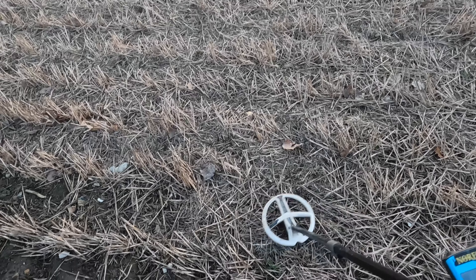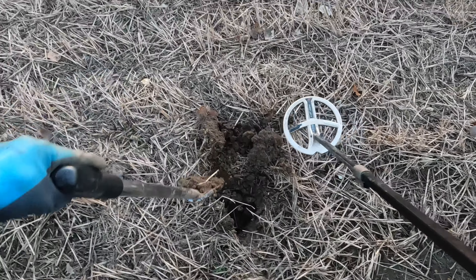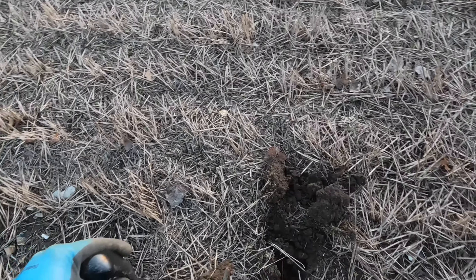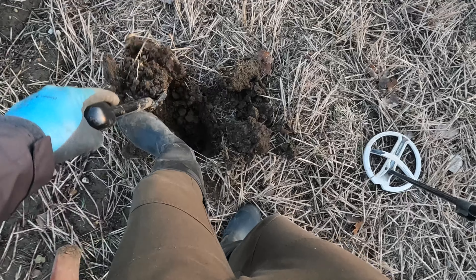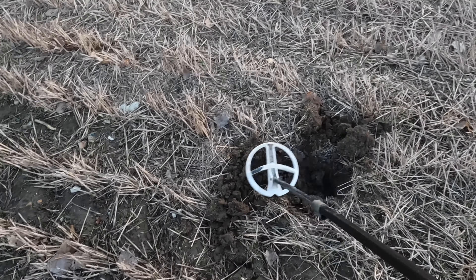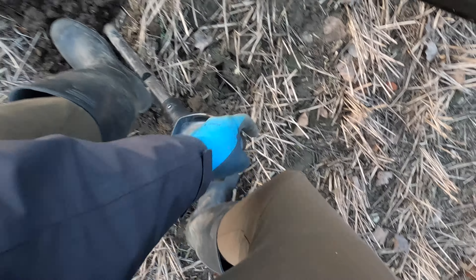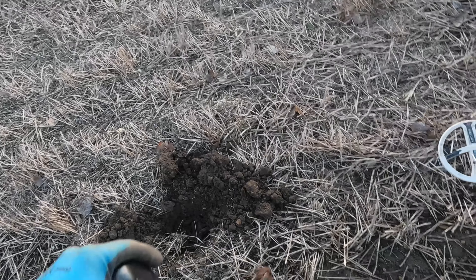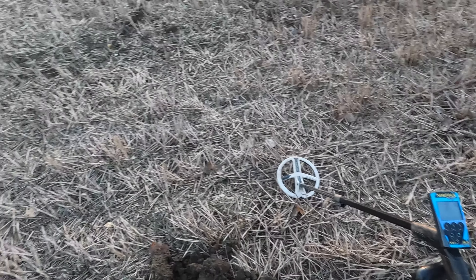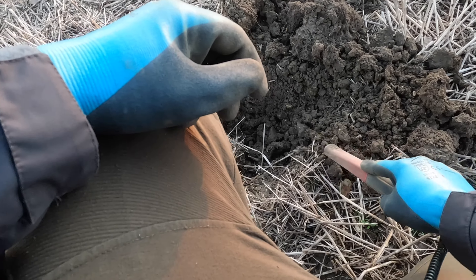Alright, here we go, first scratchy signal. That's 67, a bit of a wiggly line on the XY screen, let's see what we've got as the first signal today. This one's a bit better now we've dug a little bit out. We had that storm yesterday so a bit of rain as well, the ground's going to be a bit sticky, but hopefully it livens up some signals. This field's been done quite a lot recently but before it gets cropped we've got to give it another go.